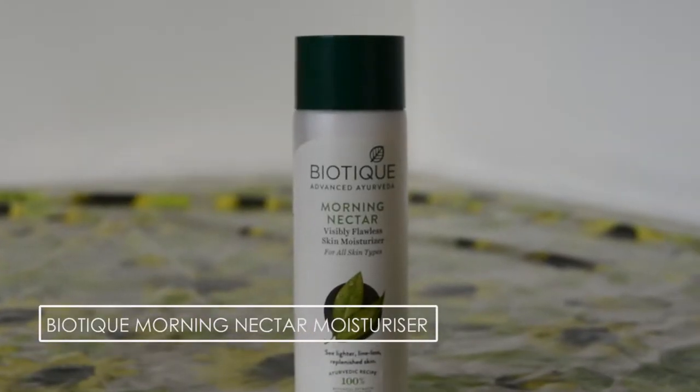The first thing that I have is the Biotic Morning Nectar Visibly Flawless Skin Moisturizer. This is amazing. I repurchased this twice last year. I absolutely love it. This is the best moisturizer I have found that is affordable, that does not break me out, that does not make me sweat, it doesn't clog pores. It is so good and it smells good as well.